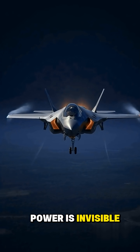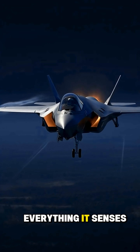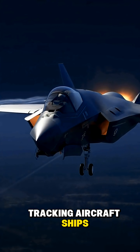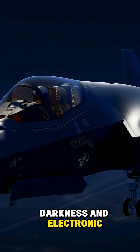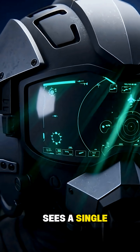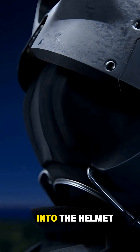But the real power is invisible. The F-35B sees everything. Its sensors scan hundreds of miles, tracking aircraft, ships, missiles, and targets through weather, darkness, and electronic interference. And with sensor fusion, the pilot sees a single, clean picture — like having the entire battlefield projected into the helmet.